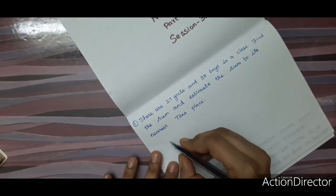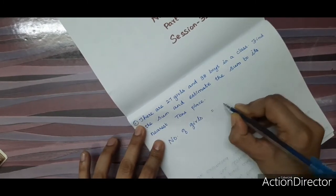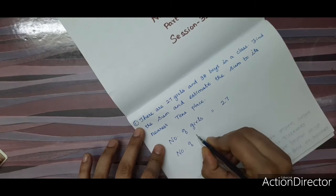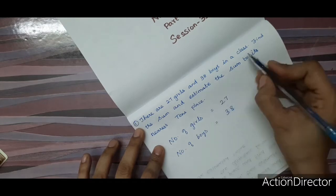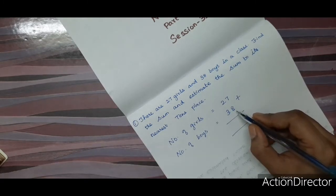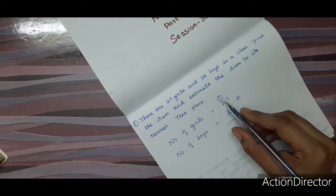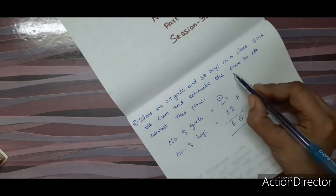Number of girls is 27, number of boys is 38. Find the sum — sum means add. So 7 plus 8 is 15: write 5 here and carry 1. Then 2 plus 1 plus 3 is 6. So the sum is 65.